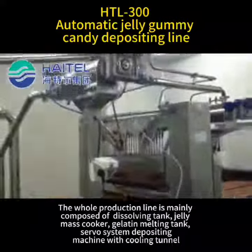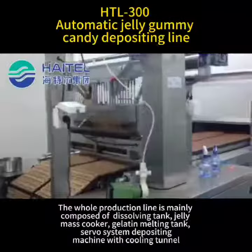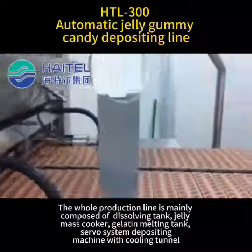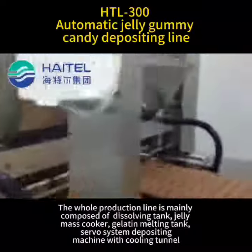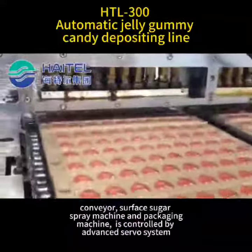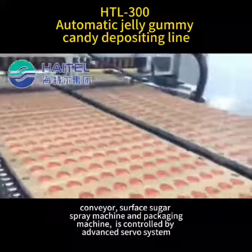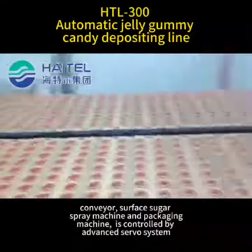The whole production line is mainly composed of a dissolving tank, jelly mass cooker, gelatin melting tank, server system, depositing machine, cooling tunnel, conveyor, surface sugar spray machine, and packaging machine, all controlled by an advanced server system.